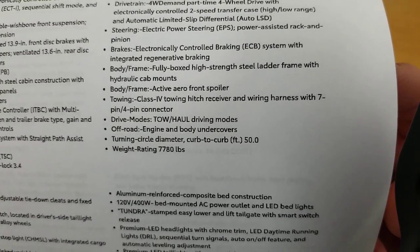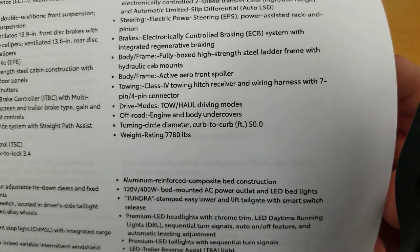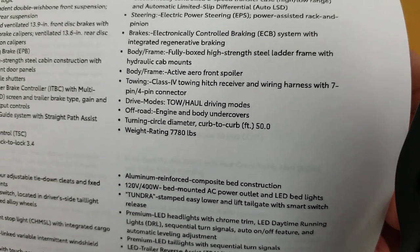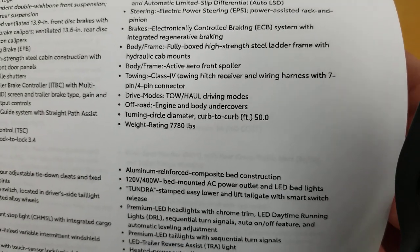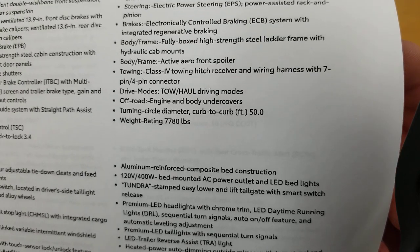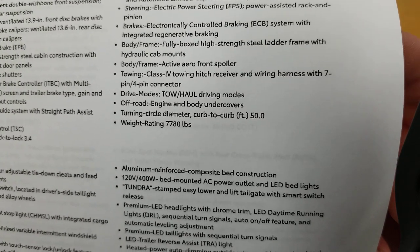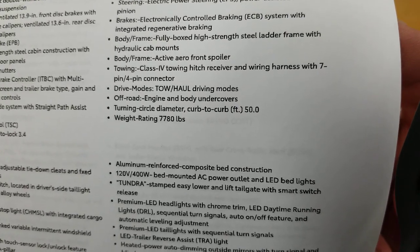You have a class four tow hitch receiver wiring harness with seven-pin and four-pin connectors, tow haul driving mode, off-road engine and body undercovers — so if you decide to take your $70,000 truck off-road, you're going to have a little bit of protection on the bottom there. Your turning circle diameter curb to curb is 50 feet.